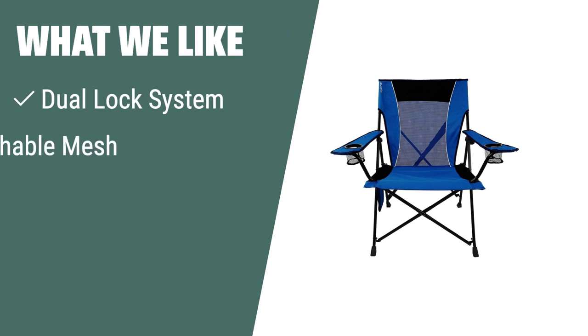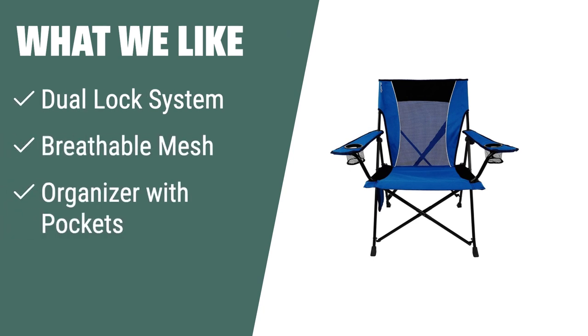What we like: For those who need extra stability and organization, the Kajaro Dual-Lock Portable Camping and Sports Chair is the ideal option. Its dual-lock system and organizer with zip and mesh pockets provide convenience for tailgating, camping, or watching sports. With durable materials, it's perfect for any outdoor activity and supports up to 300 pounds.